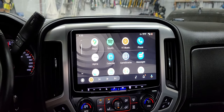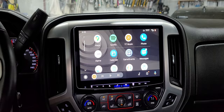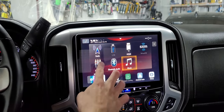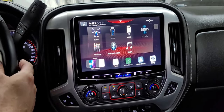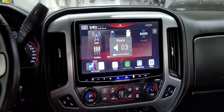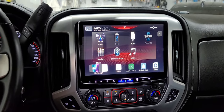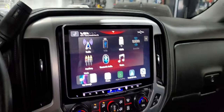A cool thing about this unit is you can add multiple cameras to it. You could also integrate the Alpine dash cam kit, which gives you a camera up front on the windshield and a camera out the rear. We don't have it set up here, but there will be an icon that displays your dash cam feed if you have it configured.